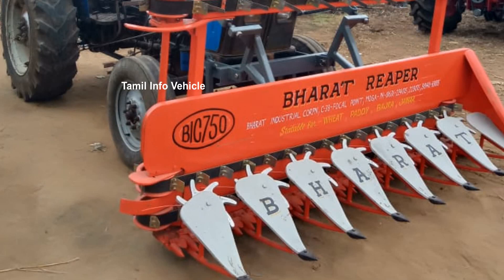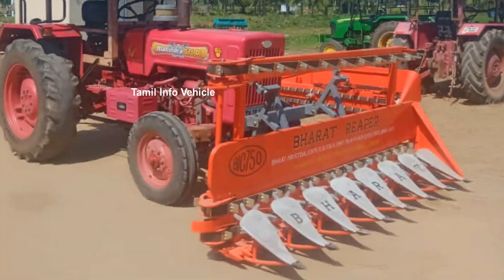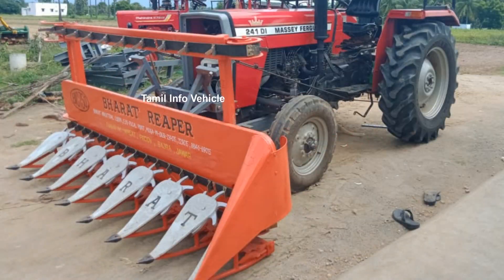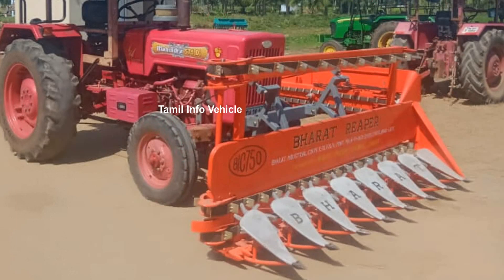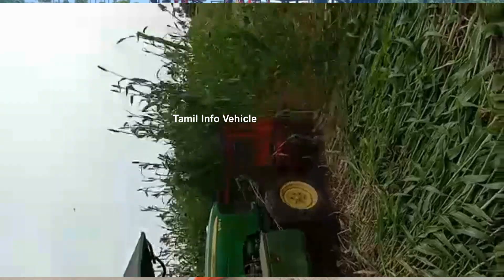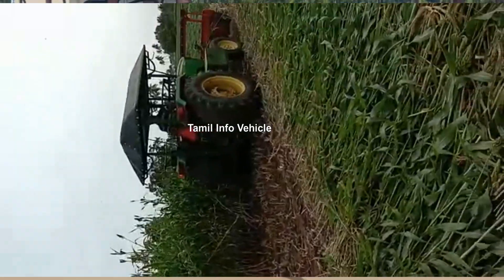If you look at the price of this machine, the price will be added to each machine. You will be able to get started and make a good idea. If you have the details of this machine, enter the description. You can order any details on the number and get started. You can also use the details of the location and start at this location.